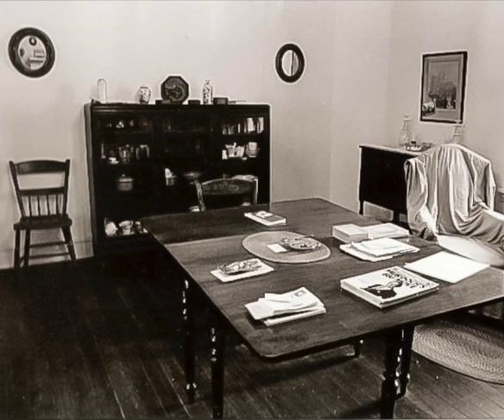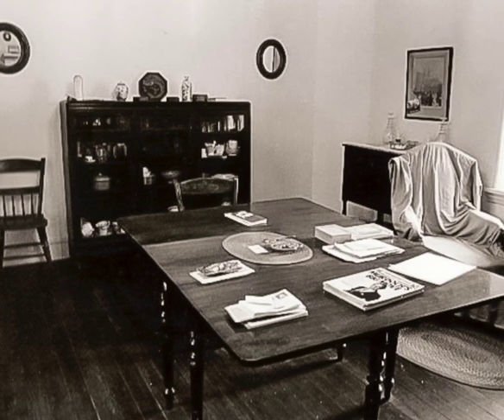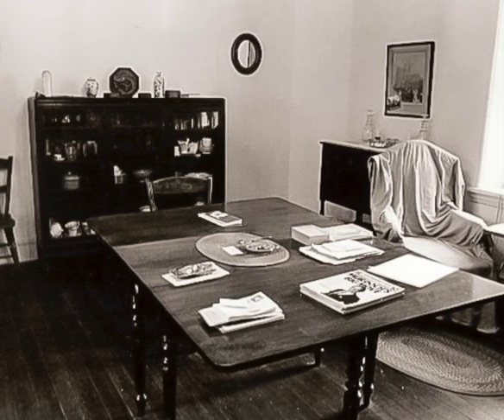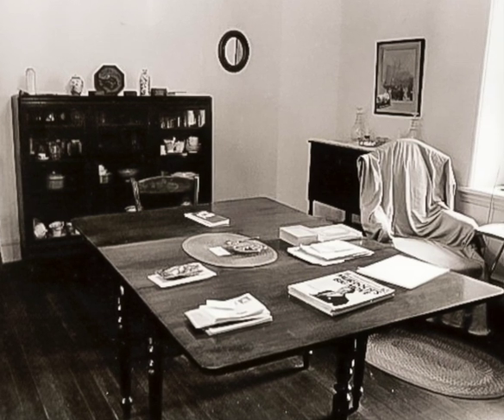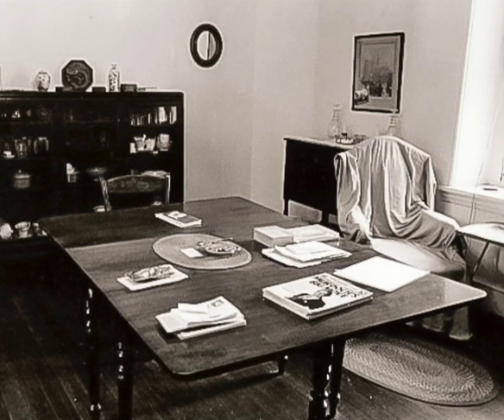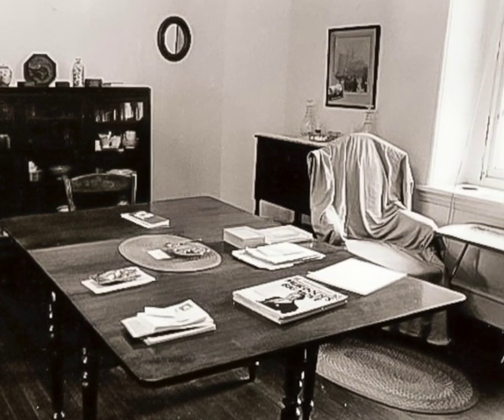A dining room from the Wallace family's house at 226 West Gravers Lane from the later 20th century. Originally constructed as a simple village house in the mid-19th century, the Wallace family decorated this room in the prevailing colonial revival taste, with largely unadorned white walls, a gate-legged dining table, Hitchcock chairs, and a hooked rug.